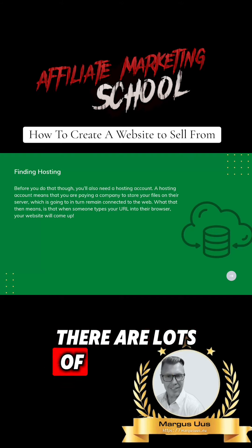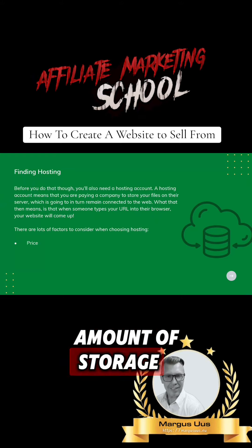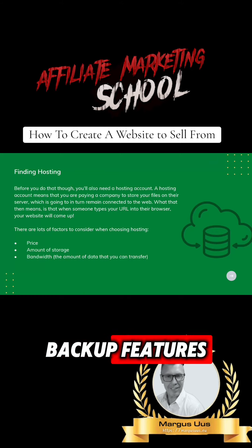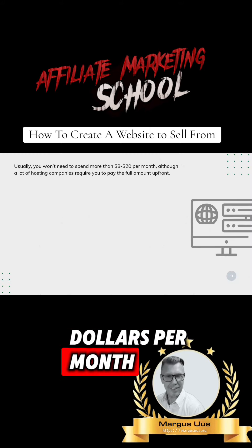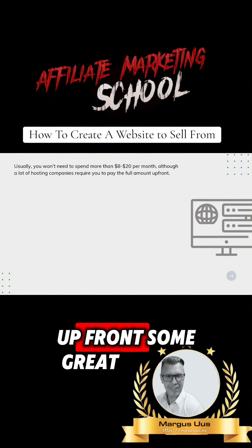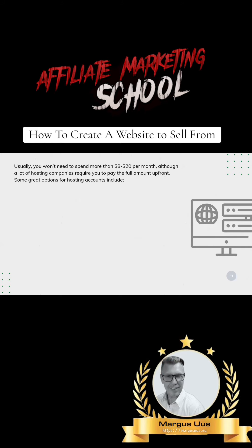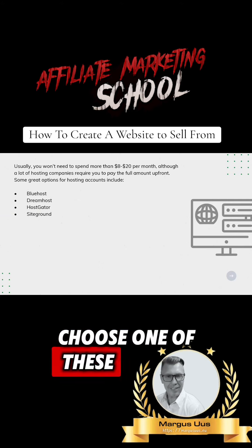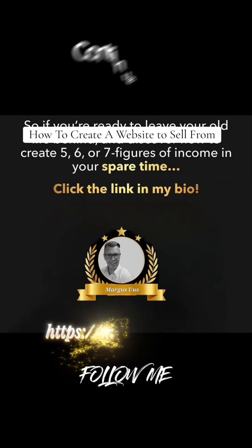There are lots of factors to consider when choosing hosting, including price, amount of storage, bandwidth — the amount of data that you can transfer — backup, and features. Usually you won't need to spend more than $8 to $20 per month, although a lot of hosting companies require you to pay the full amount up front. Some great options for hosting accounts include Bluehost, Dreamhost, HostGator, and SiteGround. Choose one of these, then create an account and choose a URL, which is your web address.